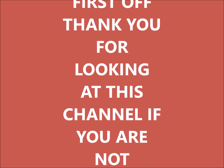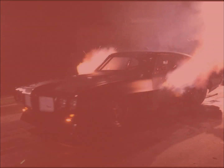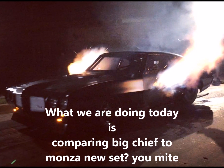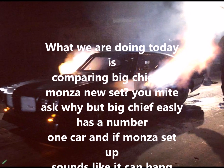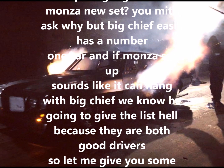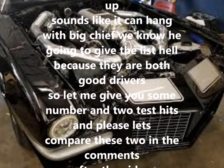First off, thank you for looking at this channel. If you are not subscribed, take a second and hit that subscribe — I really appreciate it. What we are doing today is comparing Big Chief to Maza's new setup. You might ask why, but Big Chief easily has a number one car, and if Maza's setup sounds like it can hang with Big Chief, we know he is going to give the list hell because they are both good drivers.